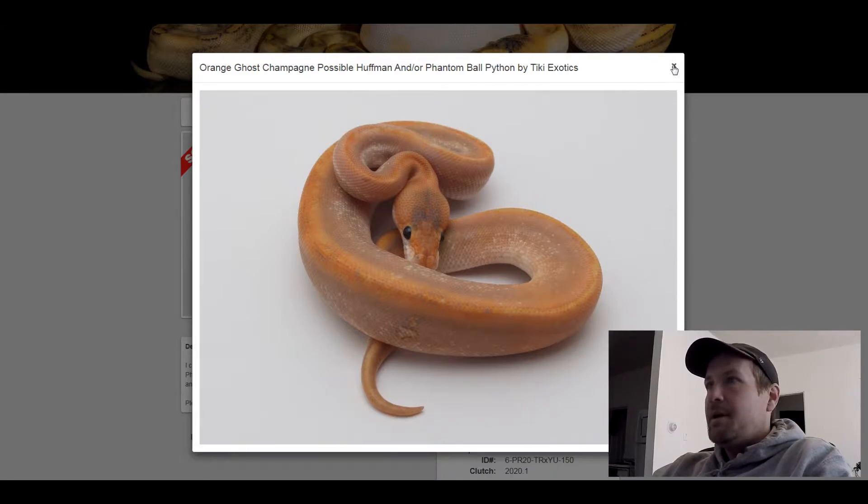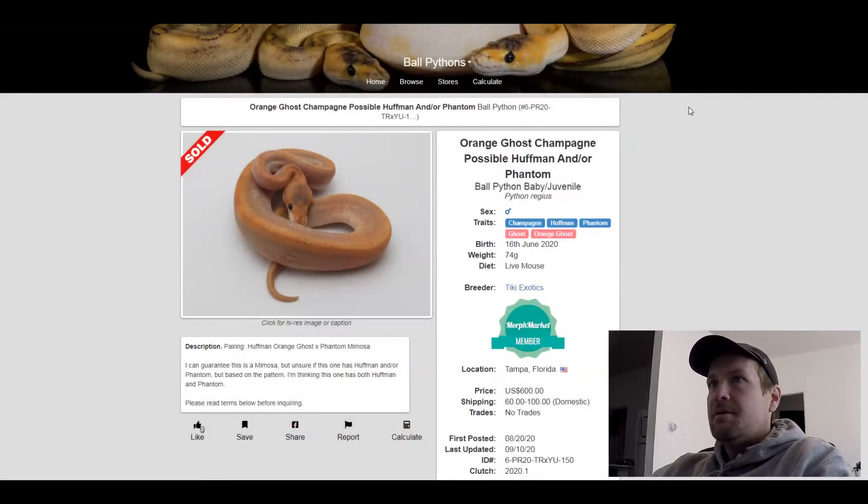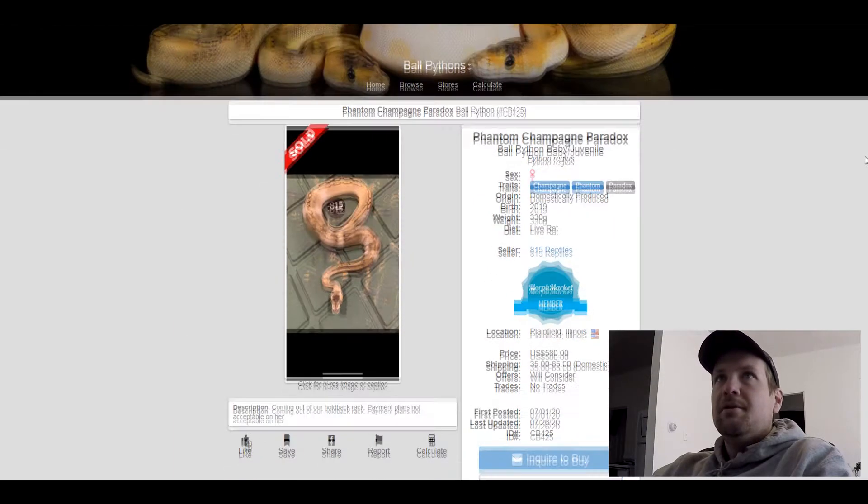This next one is a Champagne Phantom Paradox. Sold for $580. Pretty unique looking snake.